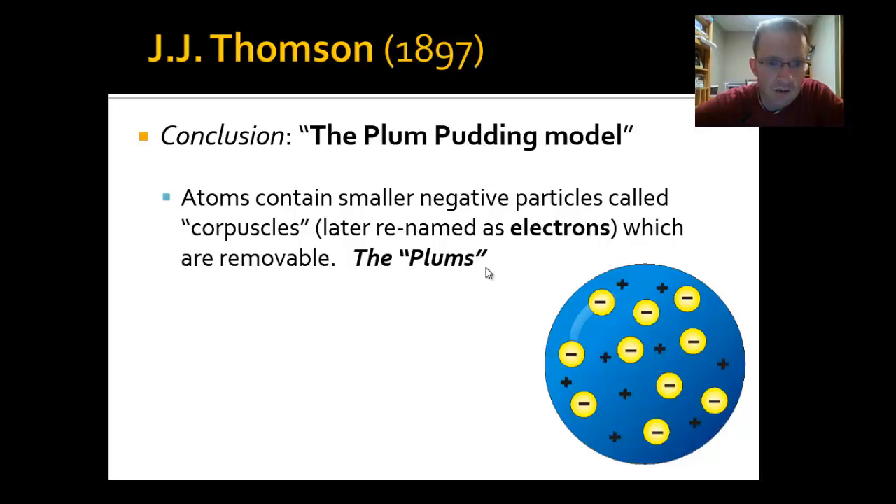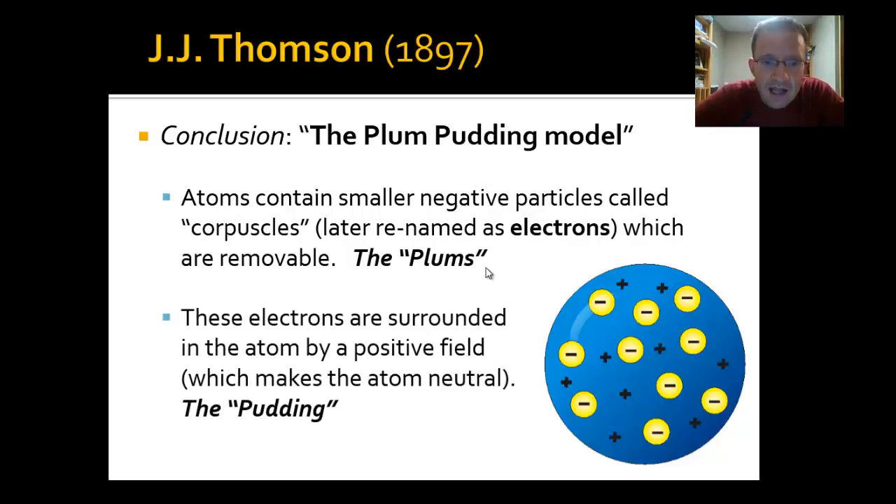The electrons — or corpuscles as Thompson called them — were the plums in his plum pudding, or the chocolate chips in our chocolate chip cookie dough model, shown as little yellow circles with negative signs. He believed those negative electrons were surrounded by a positive field — a positive sort of pudding — that made the atom overall neutral. Negative corpuscles are canceled out by a surrounding positive dough, giving us a neutral atom.